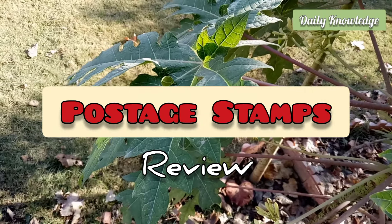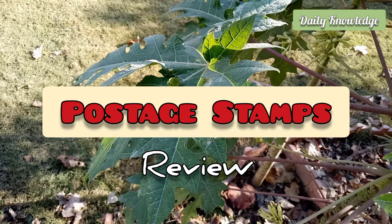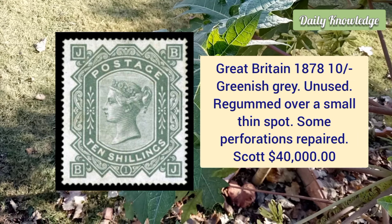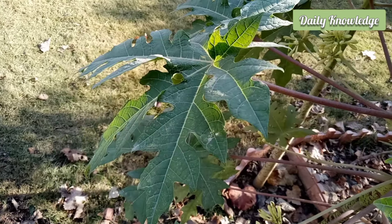Hello everyone, welcome to Daily Knowledge. Today I will discuss some rare postage stamps from around the world. First is from Great Britain, 1878, 10 shilling greenish gray, unused example. It is regummed over a small thin spot and has some perforations slightly repaired.